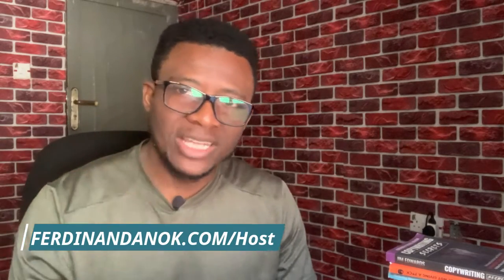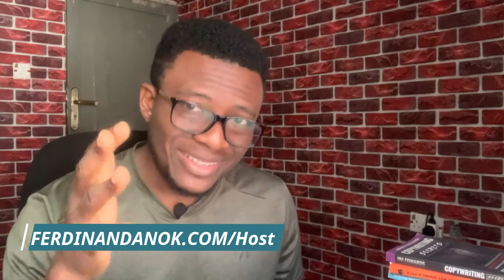The first thing we need to do is buy a domain name and web hosting. I recommend going to ferdinandannock.com/host — that's f-e-r-d-i-n-a-n-d-a-n-o-k forward slash h-o-s-t. The reason I want you to use this link is so that you get a huge discount when buying the hosting plan. It will take you to CureServer — server.ng — which is the web hosting company where we are going to buy our hosting plan.